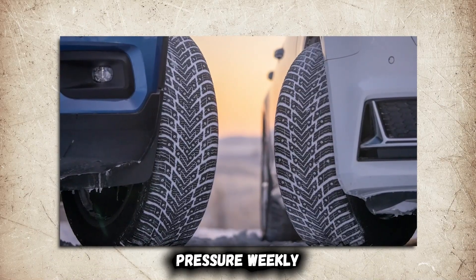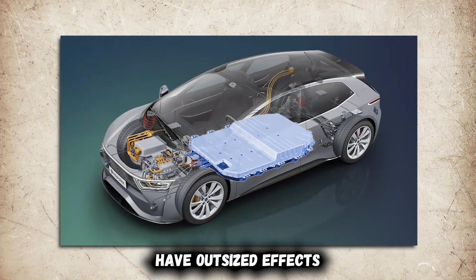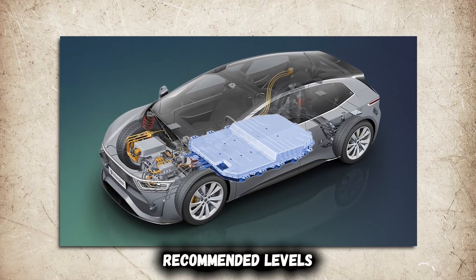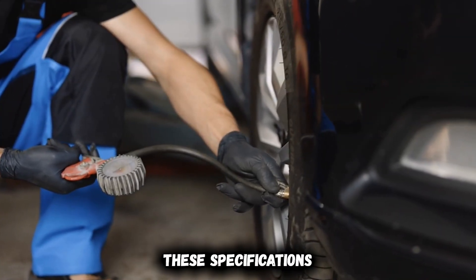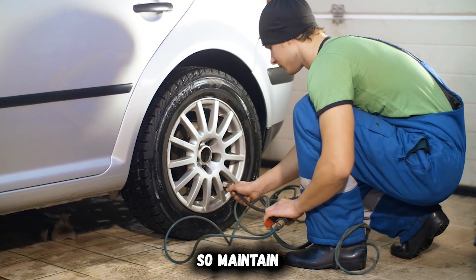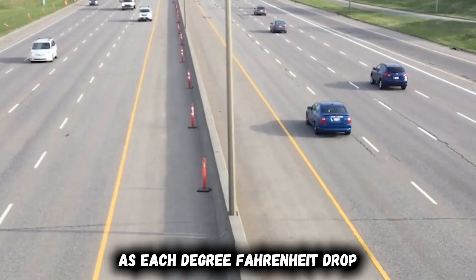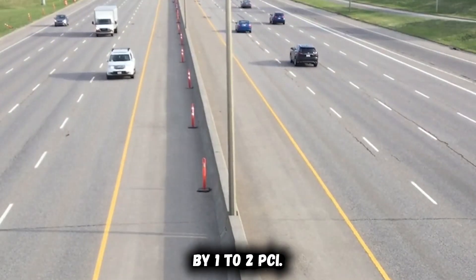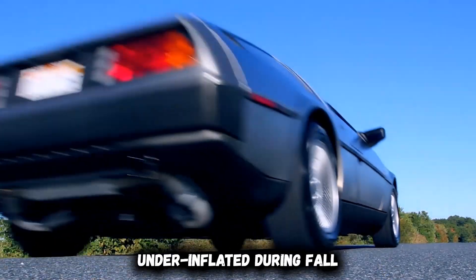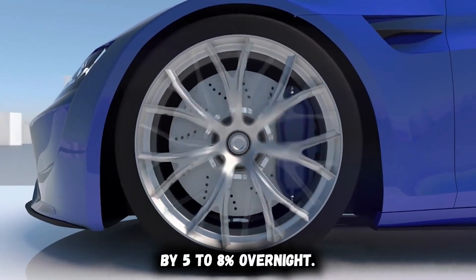Professional EV technicians check tire pressure weekly rather than monthly, recognizing that even small pressure changes have outsized effects on electric vehicle efficiency. Set pressures to manufacturer's recommended levels, often found on a sticker inside the driver's door jamb. These specifications usually differ between front and rear tires due to weight distribution, so maintain each tire individually. Seasonal temperature changes require particular attention, as each degree Fahrenheit drop typically reduces tire pressure by one to two psi, meaning perfectly inflated summer tires can become significantly underinflated during fall and winter, reducing range by five to eight percent overnight.